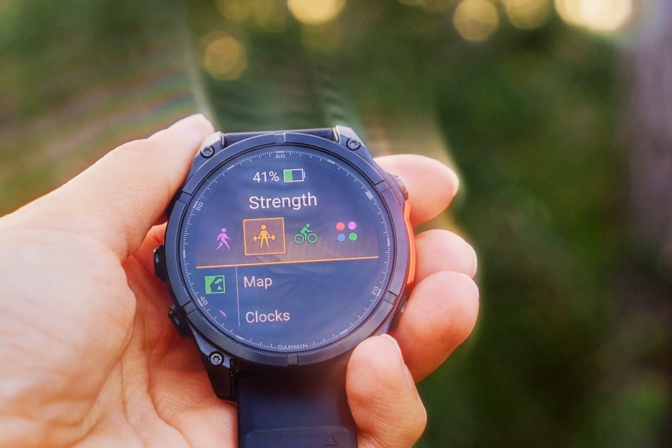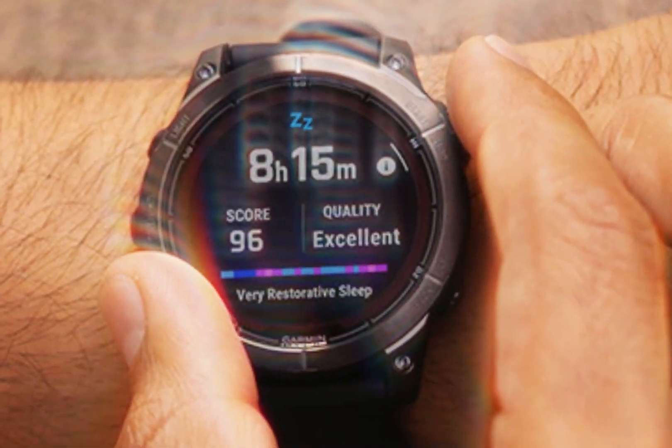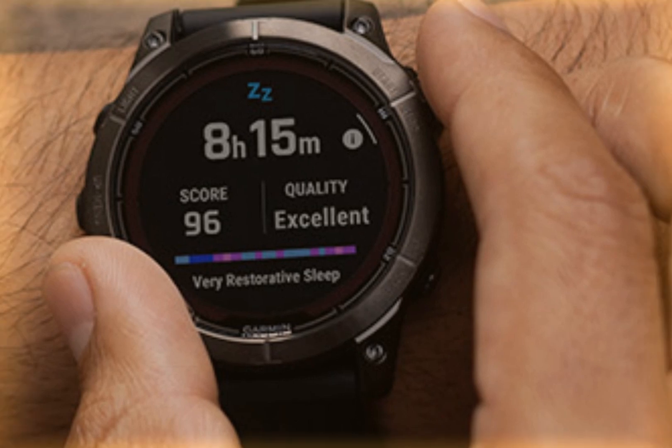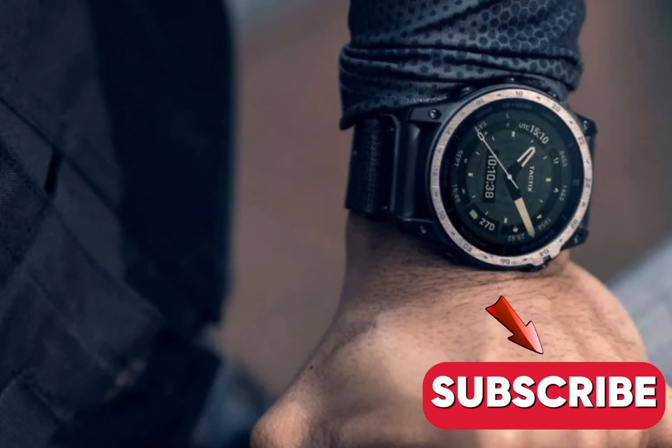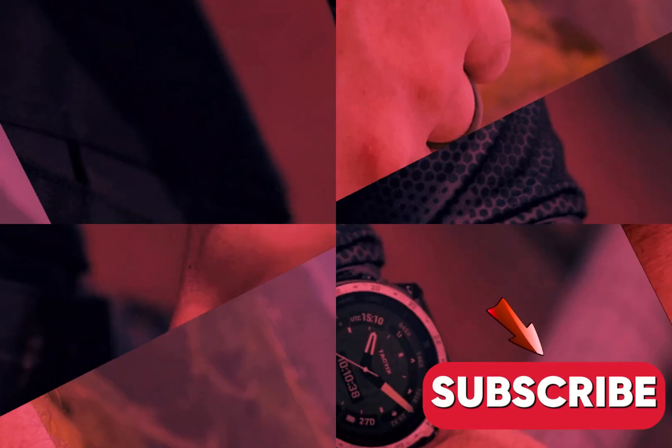Innovative features enhance the watch's functionality, including a built-in flashlight for hands-free illumination and a night vision mode that preserves dark adaptation. The flashlight integrates an LED into the watch face, with adjustable brightness and strobe function.